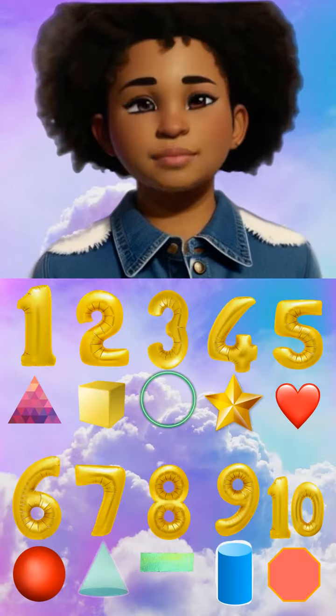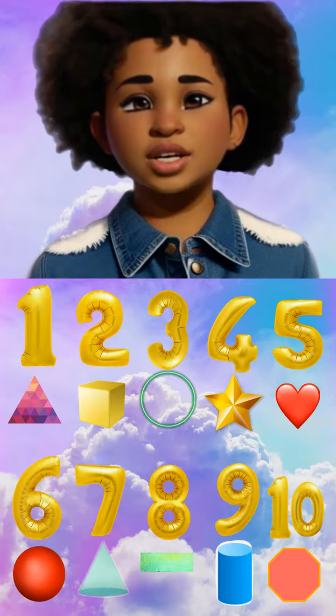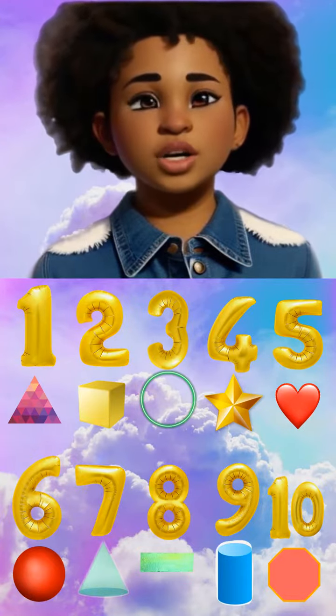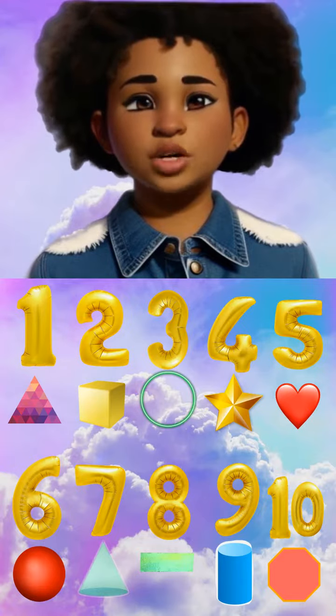We did it! We counted from 1 to 10 using shapes. I hope you had fun while learning. Thank you for joining me today.